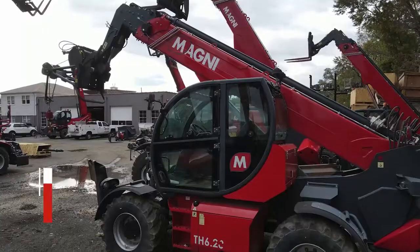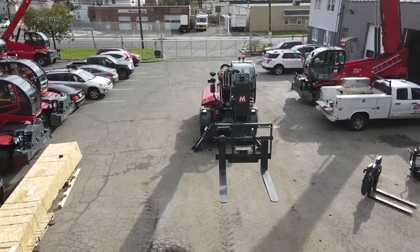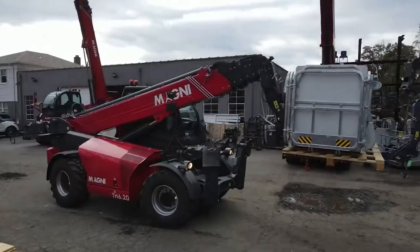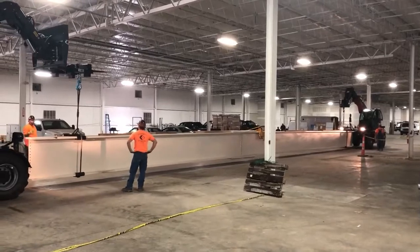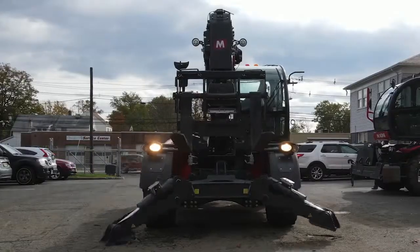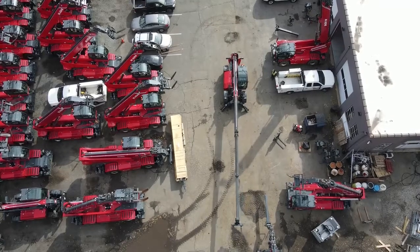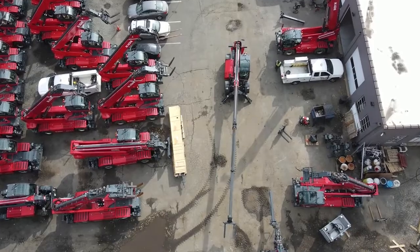The Magni TH line of straight lift telehandlers starts where others stop, with two models at 63 and 78 feet of lift height and capacities of 13,200 and 11,000 pounds. Unique to the TH line is Magni's lateral boom shift feature, which allows the operator to carefully place the load without having to move the machine.